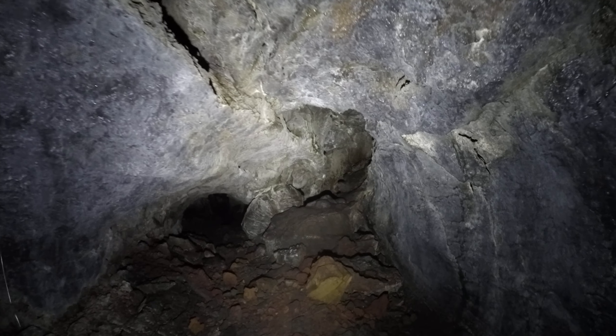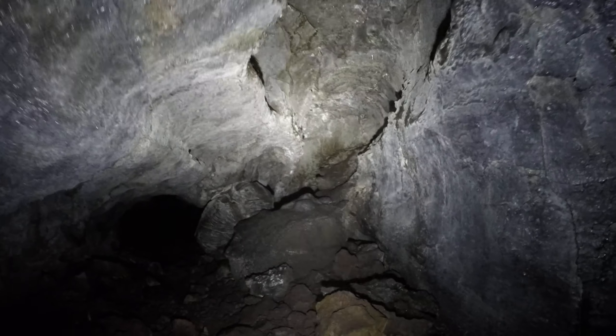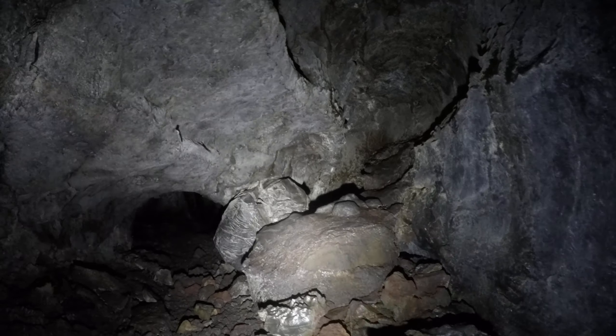So here we are at a branch again. Here it looks like a dead end — oh no, I think you can go either way. I'm gonna check it out over there.